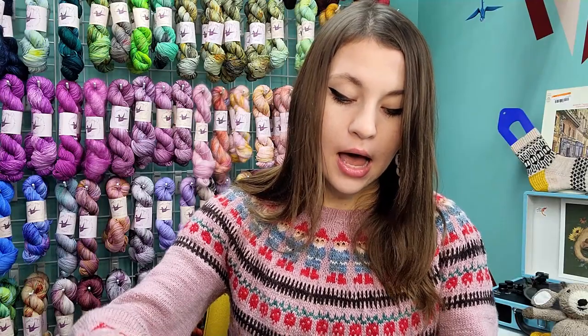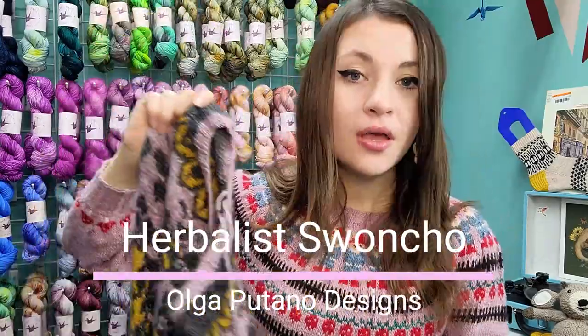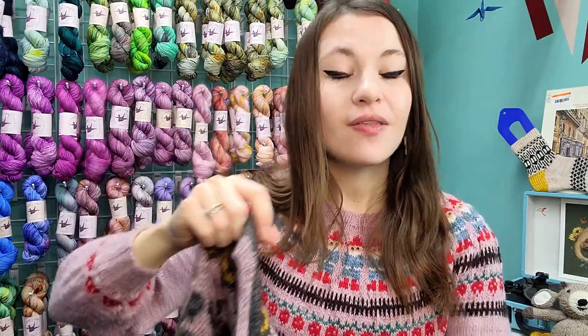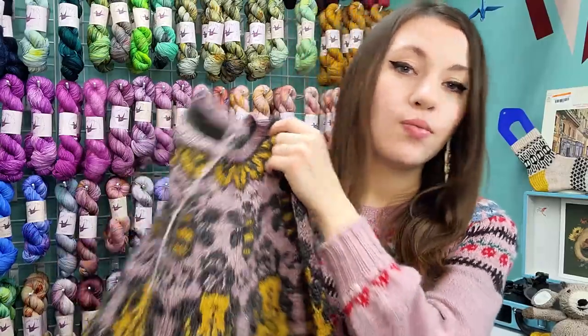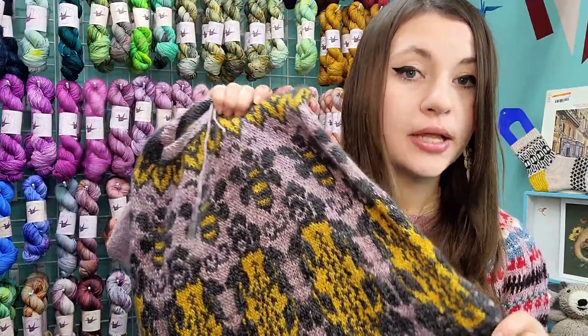The next finished object is probably the oldest one in this bunch — I finished it at the end of last year. This is the Herbalist Swancho by Olga Putano, one of my most favorite designers. She does almost exclusively colorwork, and I really love these swancho designs — I think they're very flattering. This might be the first swancho she created, and I've had my eye on it for a while. I knit it with a friend, Tammy, from my knit nights.